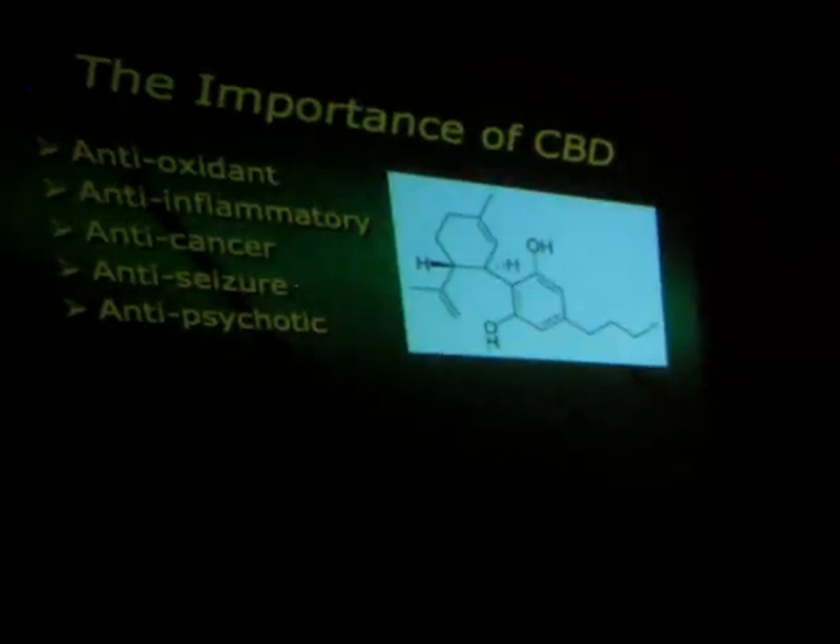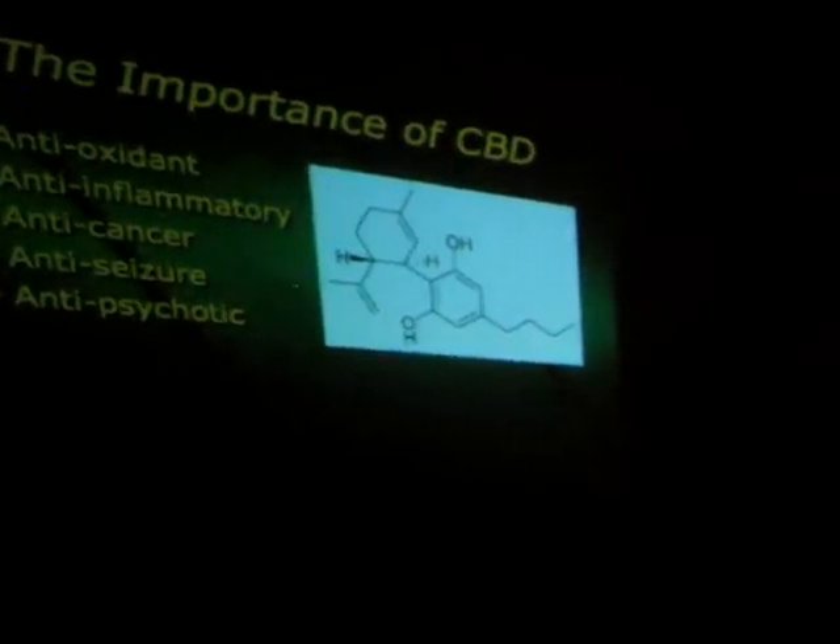CBD is antioxidant, anti-inflammatory, anti-cancer, anti-seizure, and anti-psychotic.